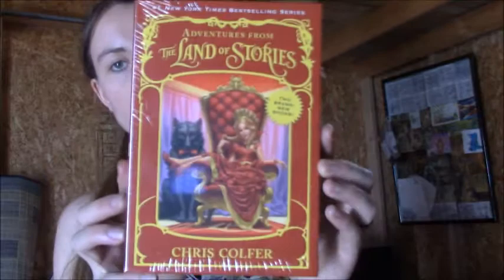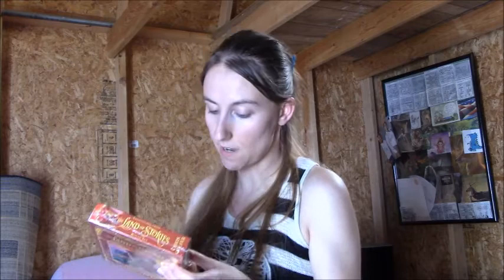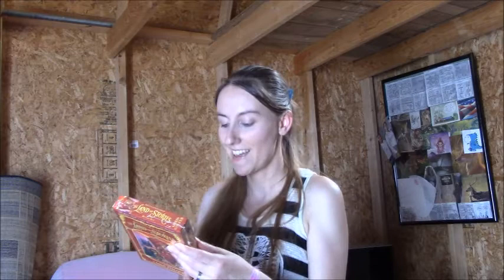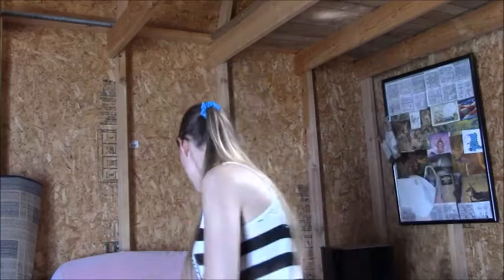The two spin-off books are Queen Red Riding Hood's Guide to Royalty and The Mother Goose Diaries. I don't know exactly how these are written - these ones might not be read on my second channel; however, the actual stories, books one through four, will be. The Guide to Royalty says it's 'the premier guide for anyone who is royal or who might one day become royal.' And in the Mother Goose Diaries, Mother Goose opens up about her centuries of adventure - I definitely want to read that one.